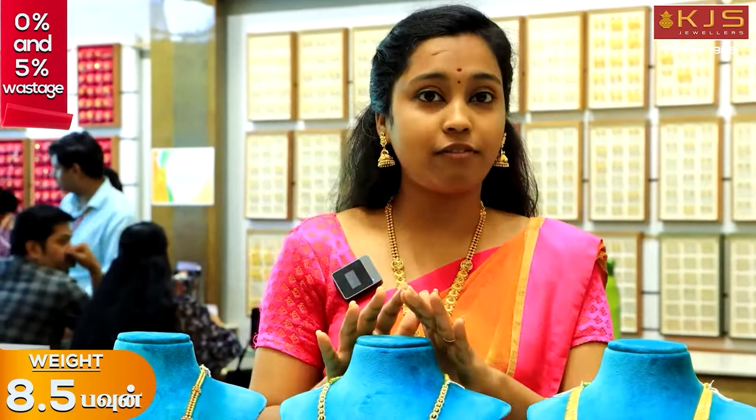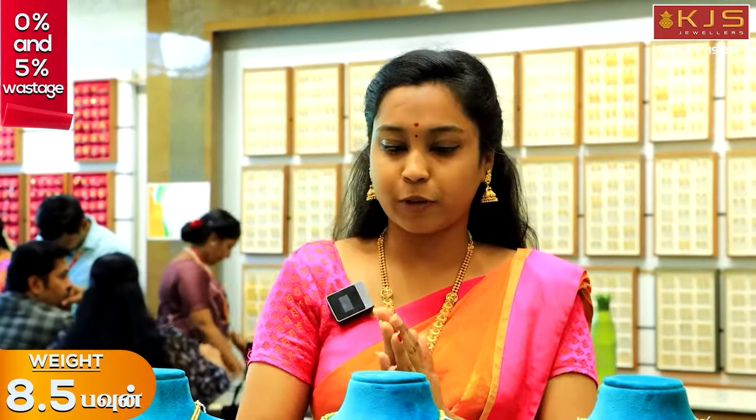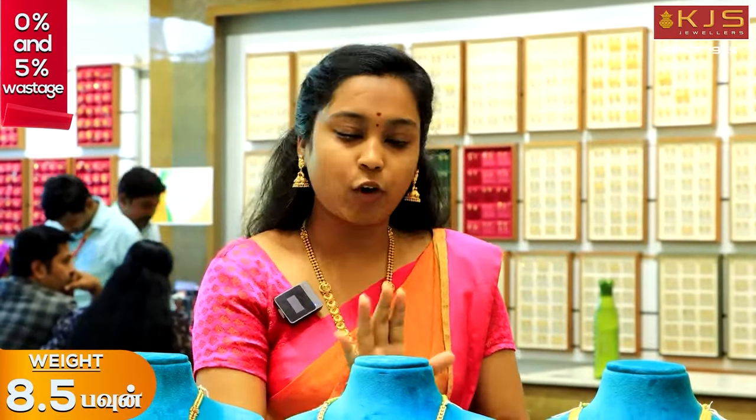In this collection we are using 5% wastage. There are only 5 KJS Jeweler locations. This offer is valid until March 31st. You can purchase stock and receive it within one week. You can get fast-moving jewels, so grab this opportunity.